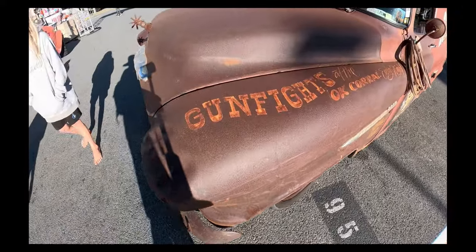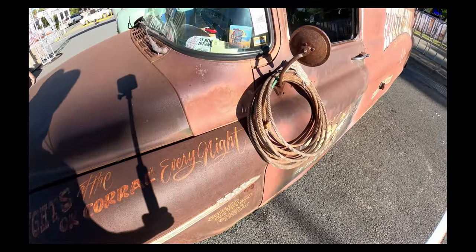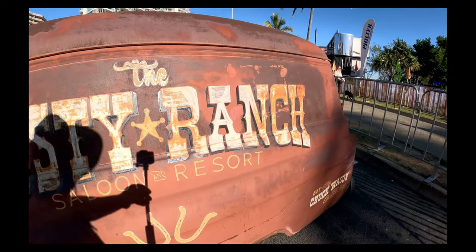Got the writing here — 'Gunfight at the OK Corral every night.' I'm sure there was back in the day. Got the rope there in case you need a lasso or anything. And the Rusty Ranch on the other side here. This thing is just an absolute piece of artwork.